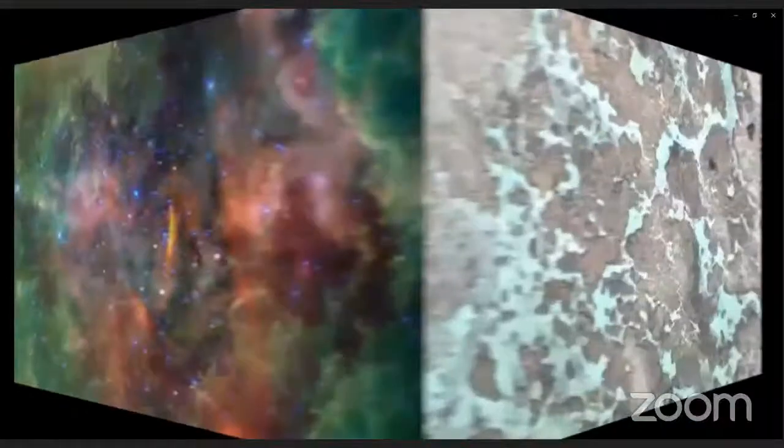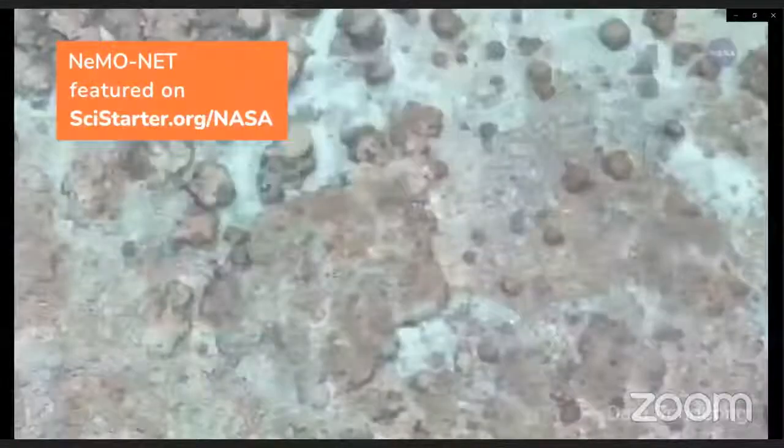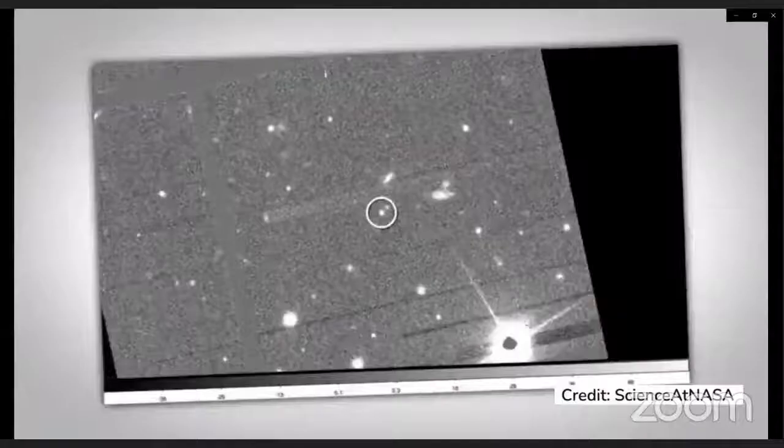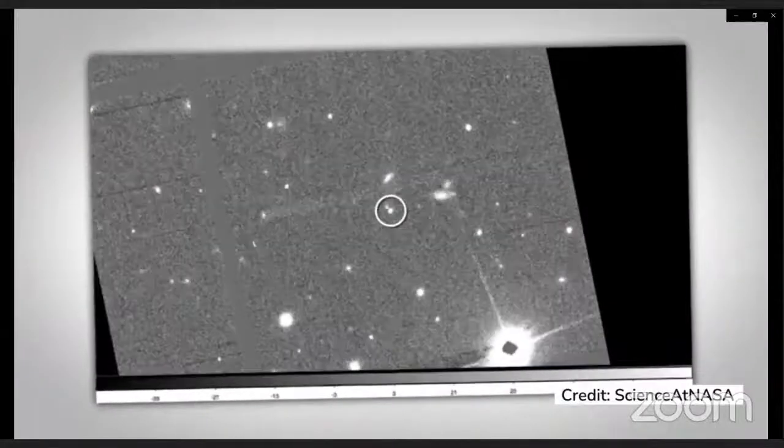Once you have all that data, it really doesn't mean anything unless you have humans come in and help annotate what it is we're looking at. To put it bluntly, they are changing the world. We have mapped as of 2020 around 6% of the ocean floor. In 2006 we had about five teams participating; now we've got over 3,000 teams from 80 countries. Citizen scientists are able to look at images and see deeper than automated detection utilities, finding things that are missed in the original data.